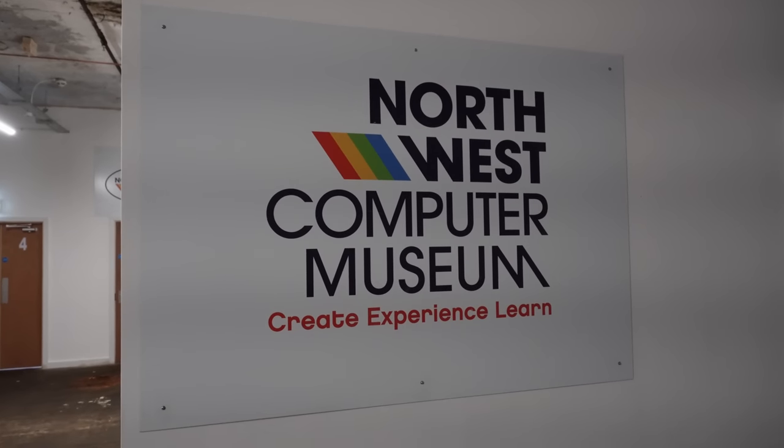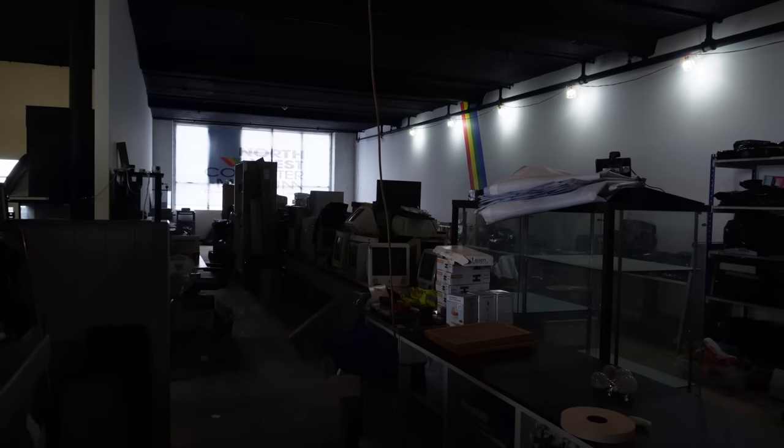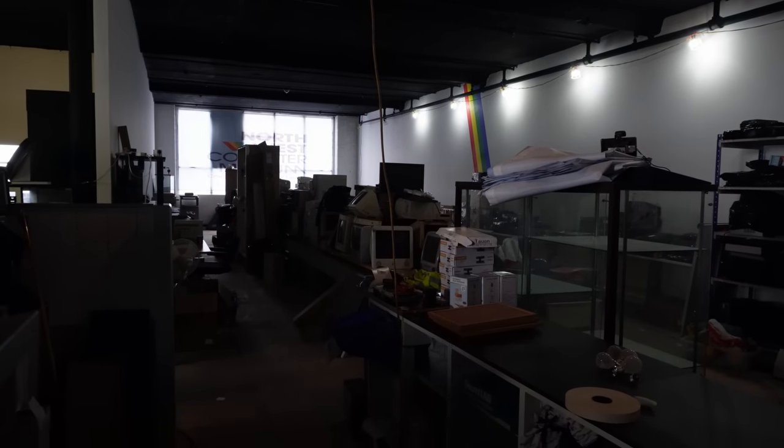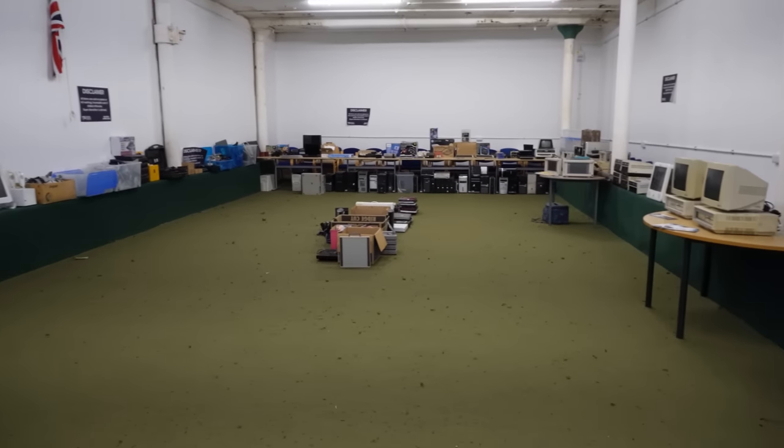This weekend I was invited up to the North West Computer Museum in Lee, just outside Manchester. As mentioned in my previous video, I love this kind of stuff anyway, but I was particularly tempted by their jumble sale and the opportunity to pick up some bargains.